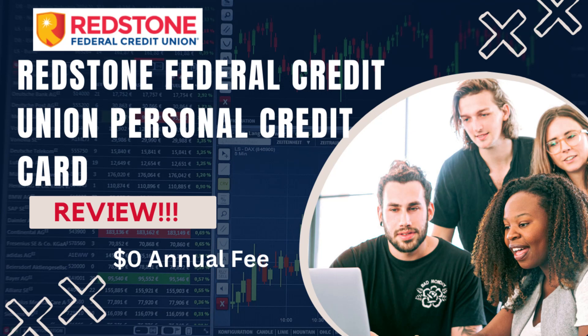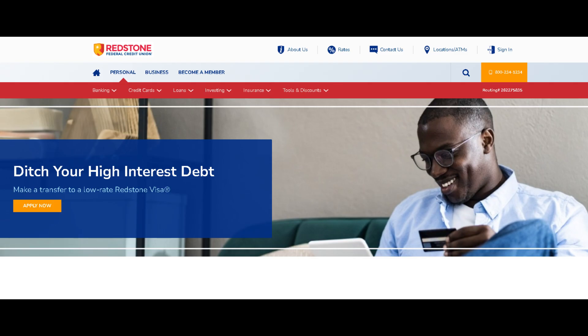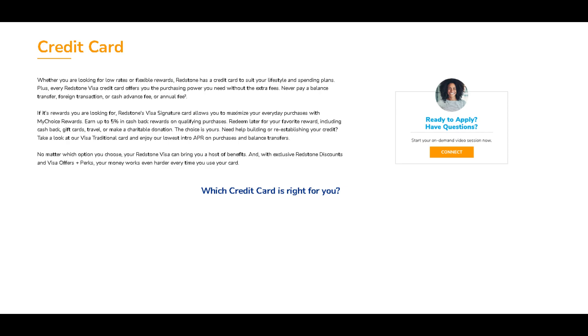Introducing the Redstone Federal Credit Union Personal Credit Card. Say hello to your new financial sidekick, designed to make your spending experience smoother and more rewarding. With Redstone, you're not just getting a card, you're joining a community that values your financial well-being. Get ready for a card that puts you in control while offering exciting perks and benefits.